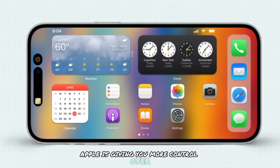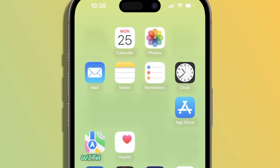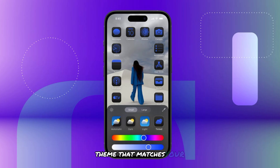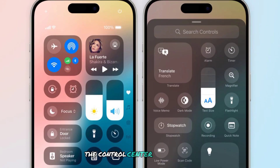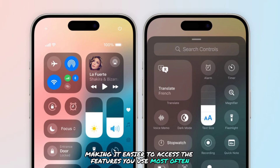Apple is giving you more control over your iPhone experience with iOS 18. You can now customize your home screen with a wider range of icon sizes and even choose a color theme that matches your wallpaper. The Control Center also gets a makeover, making it easier to access the features you use most often.